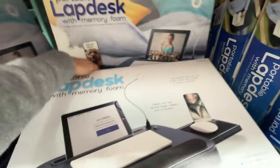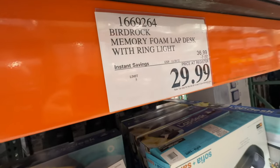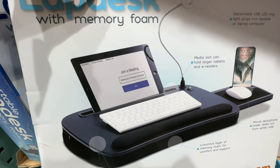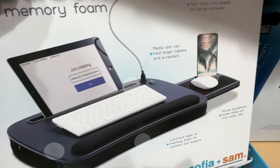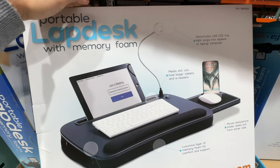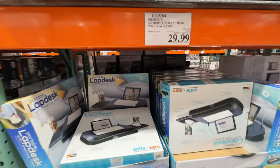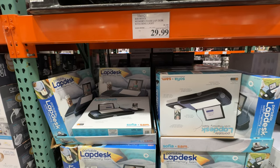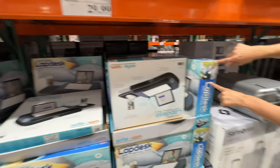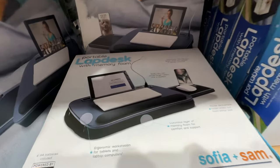Work from home has gone to a new level! This is a portable lap desk with memory foam, on sale for $30. You just put it on your lap — it comes with a light, and you can put your iPad, mouse, phone, and keyboard there. It's like if you work on a couch or work in bed, especially now that it's cold, you can just stay in bed while working from home. It's a good holiday gift if you know someone who works from home.